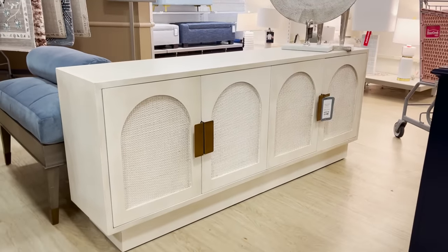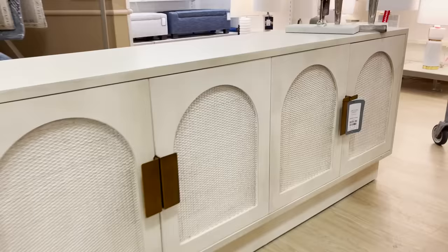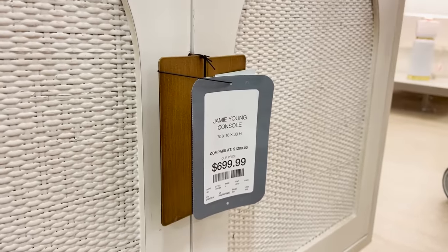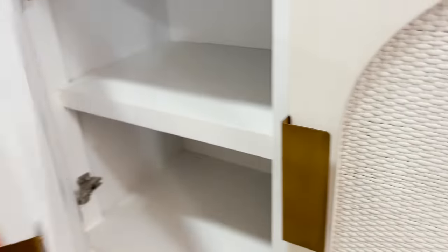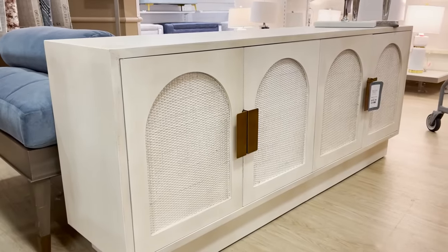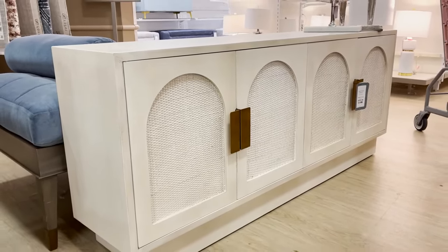This is a very nice sideboard. I love the arches, the color. There's a lot of texture in there and really great hardware. It's actually a pretty affordable price for the size of this piece and the quality of it. So if you find one of these at your HomeGoods, this is a good find.